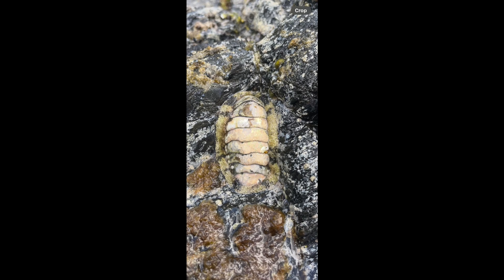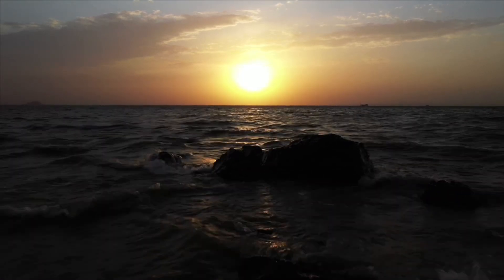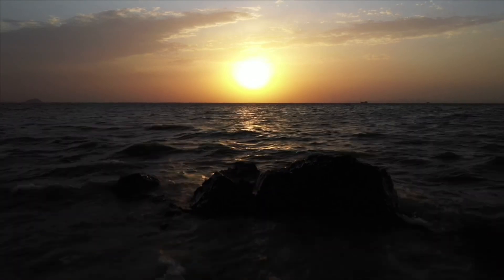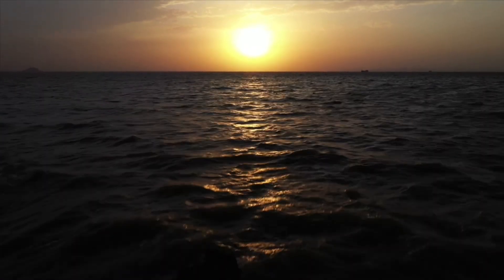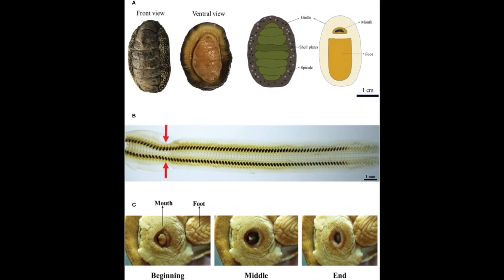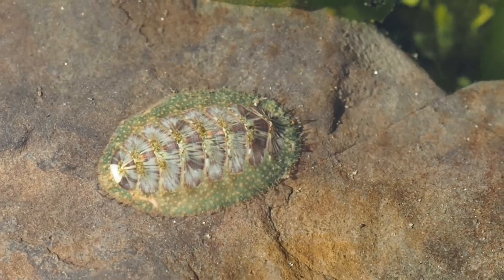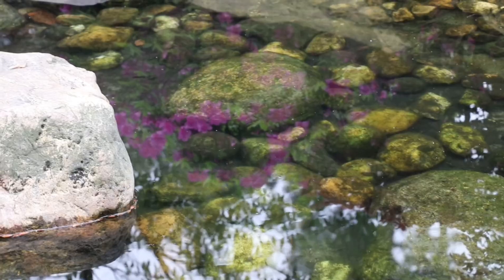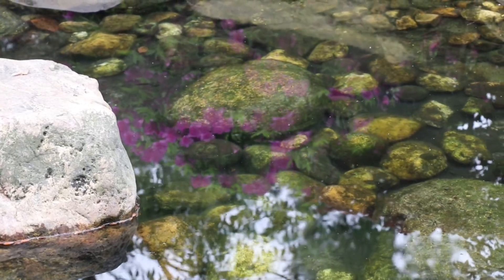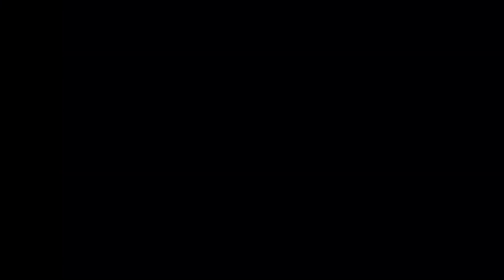We tend to celebrate the fast and flashy and the intelligent. But nature doesn't play favorites — it plays long games. And the chiton is a master of the long game. It's not cute, it doesn't perform, but it builds armor that sees, teeth that never dull, and a life that lasts through extinction and upheaval. It teaches us that success in evolution doesn't always look like dominance. Sometimes it looks like sticking around, silently, patiently, for half a billion years. So the next time you crouch down near a tide pool, look closely — that little armored bump on the rock might just be one of the most extraordinary animals you've never heard of, watching the world through eyes made of stone.